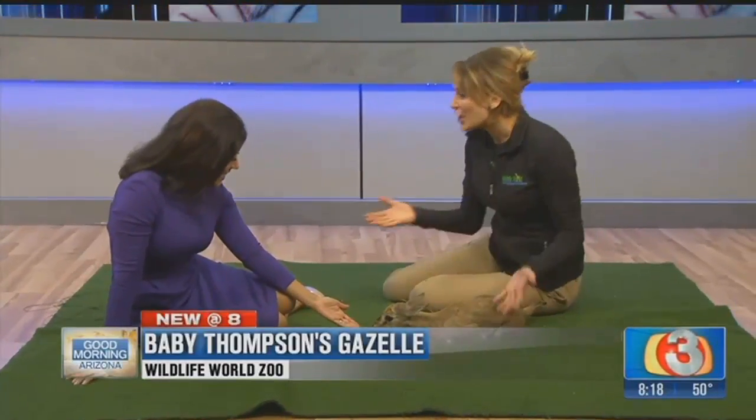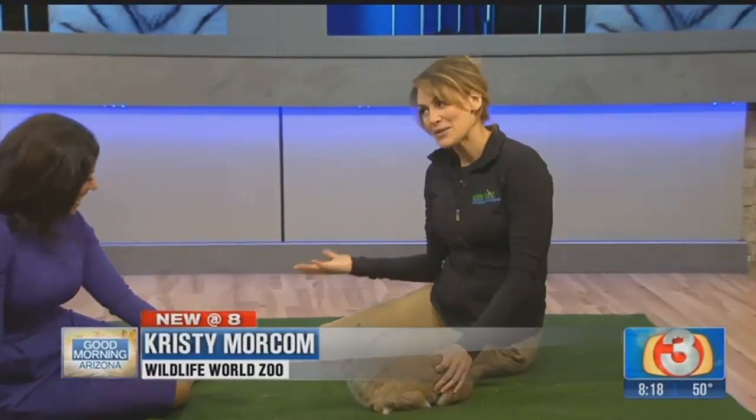This is Hilfiger. He is a Tommy. They're Thompson's gazelles, Tommies for short, and yeah, these guys are really quick.